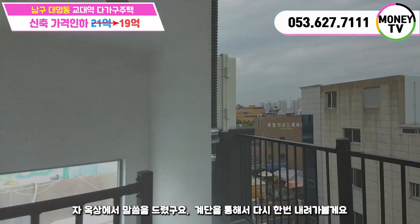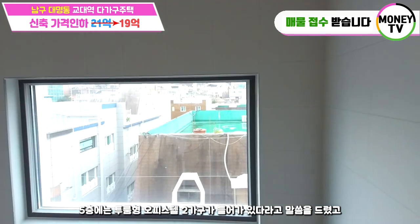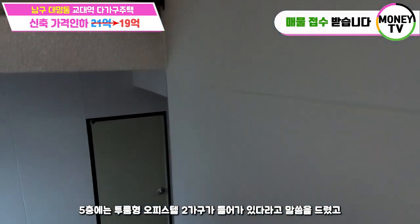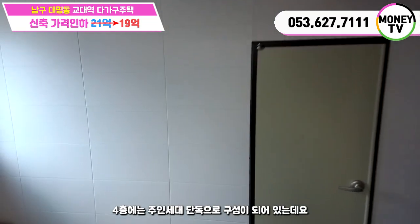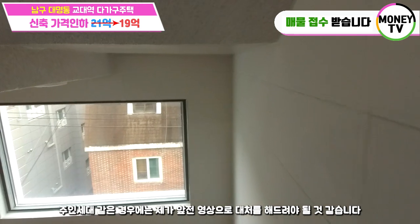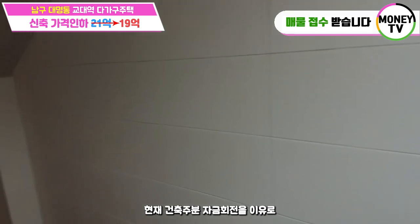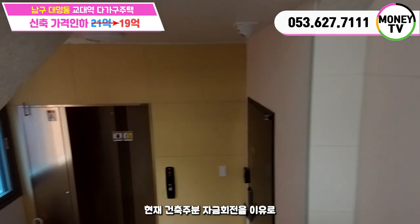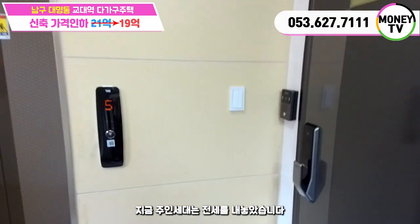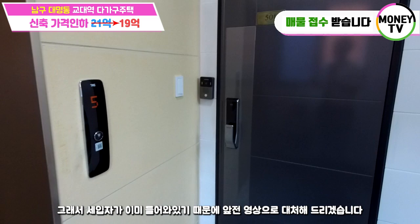옥상에서 말씀드렸고, 계단을 통해서 다시 한번 내려갈게요. 5층에는 투룸형 오피스텔 두 가구라고 말씀드렸고, 4층에는 주인세대 단독으로 구성되는데요. 주인세대 같은 경우에는 앞전 영상으로 대체해드려야 되겠습니다. 건축주분이 개인 사정으로 지금 주인세대는 전세를 내놓았습니다. 세입자가 이미 들어와 있기 때문에 앞전 영상으로 대체해드리겠습니다.